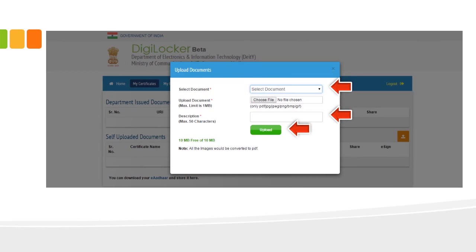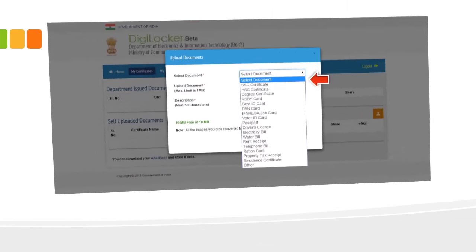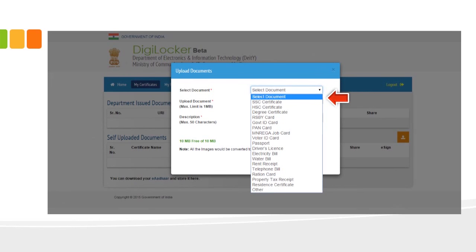Once you click on 'Upload Document,' a popup appears where you can select the document you want to upload, add a short description, and click the upload button. When selecting a document, many common document names are pre-listed — such as voter ID, passport, driver's license, and others commonly used by Indian citizens. You can also upload documents not on the list by selecting the 'Others' field. The maximum file size per document is 1 MB.